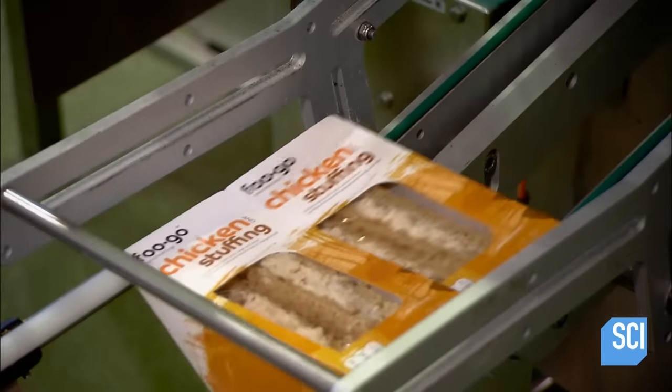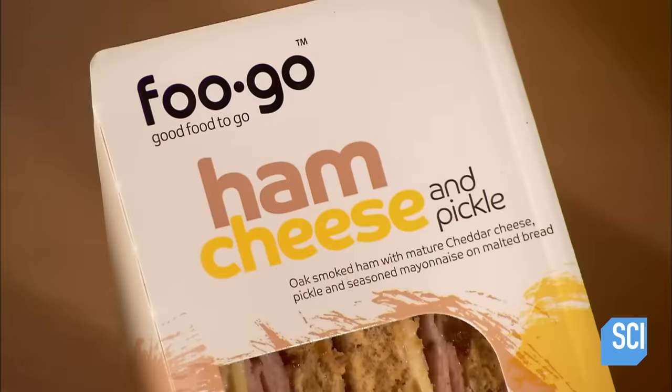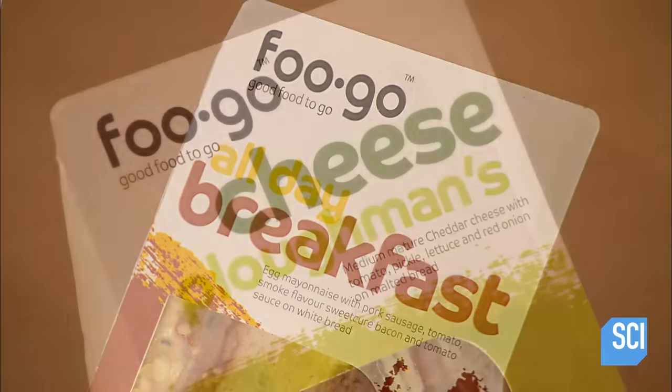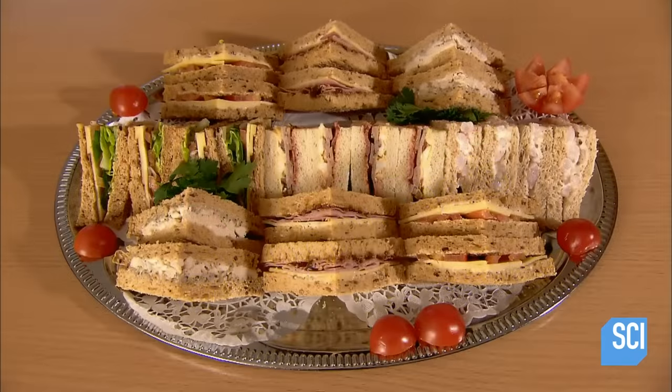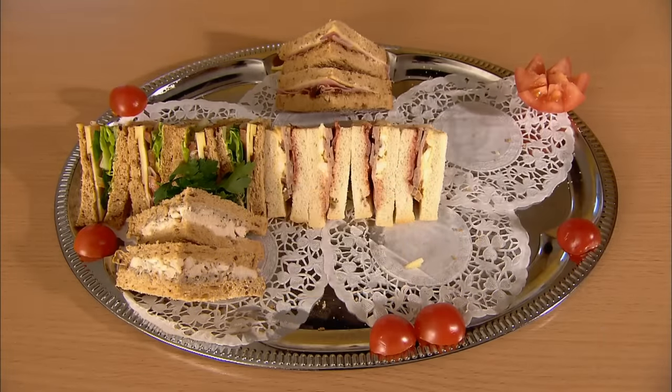The sandwiches hit store shelves within 12 hours of production. They stay fresh for an additional three days, after which the sandwich company removes the unsold ones while making its daily delivery of new ones.